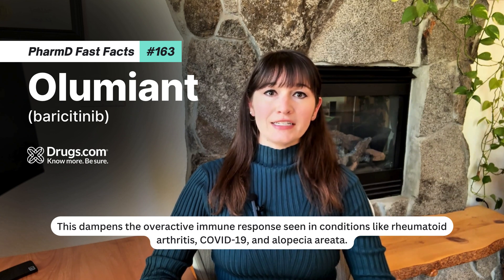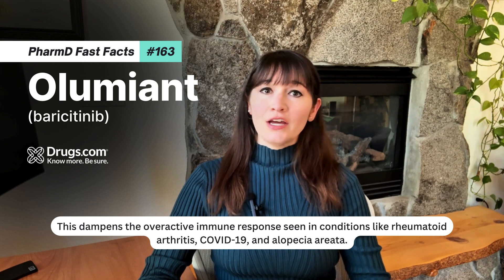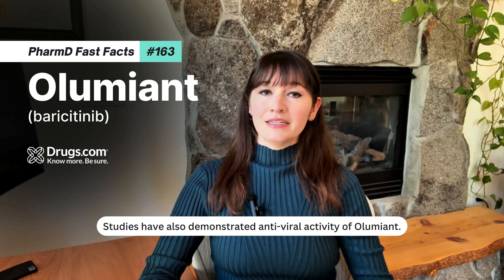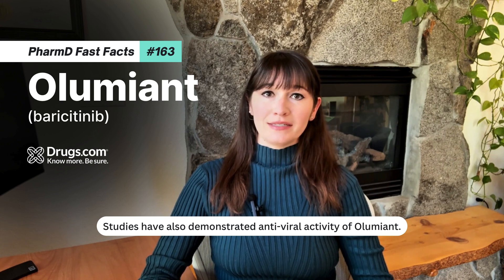This dampens the overactive immune response seen in conditions like rheumatoid arthritis, COVID-19, and alopecia areata. Studies have also demonstrated antiviral activity of Aluminant.